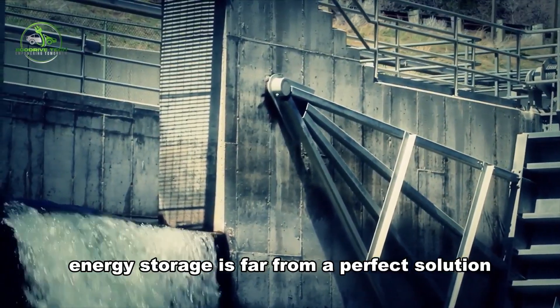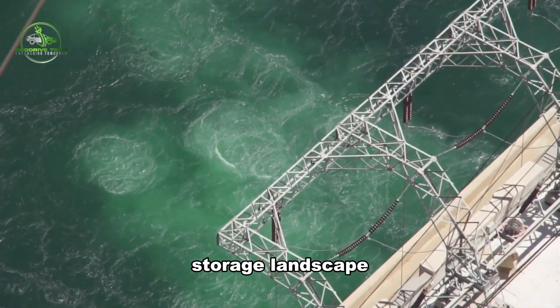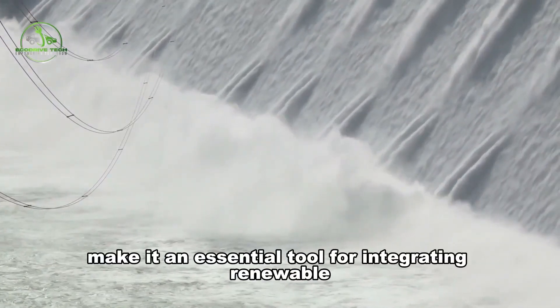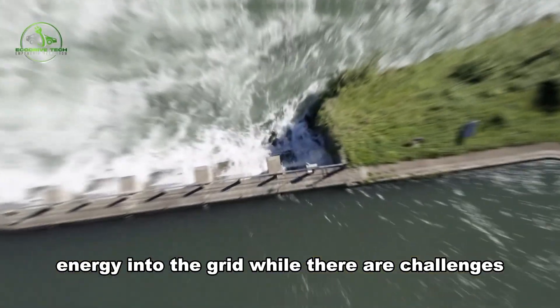Pumped hydro energy storage is far from a perfect solution, but it remains a critical part of the energy storage landscape. Its ability to store large quantities of energy, long lifespan, and reliability make it an essential tool for integrating renewable energy into the grid.